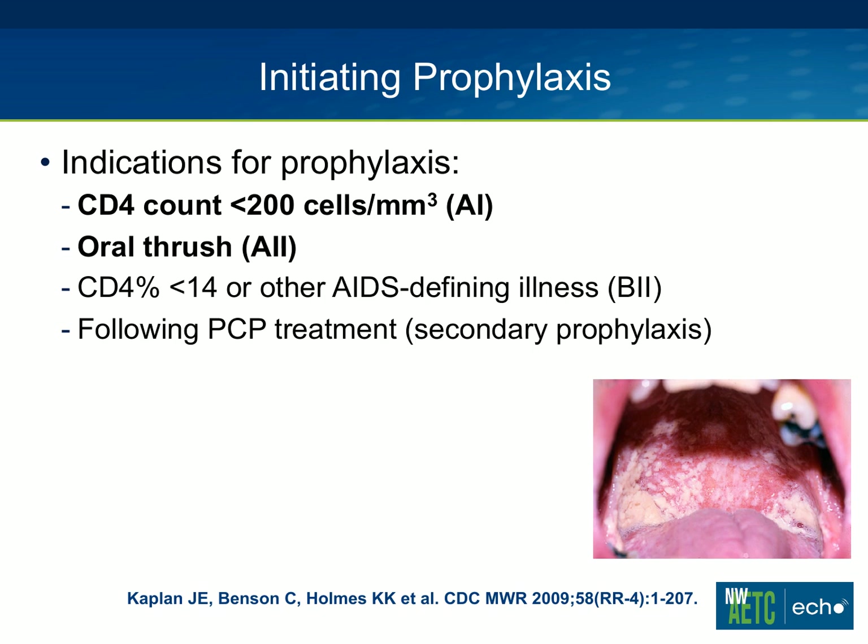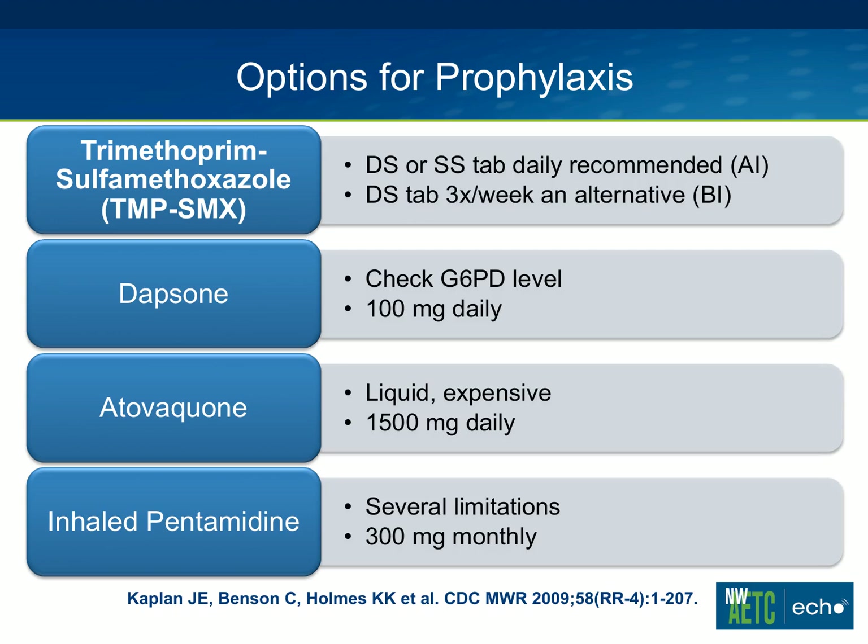Prophylaxis should also be considered for any other AIDS-defining illness when someone doesn't meet the other qualifications. And of course, following PCP treatment, we call that secondary prophylaxis, as opposed to the other qualifications here, which would be primary prophylaxis.